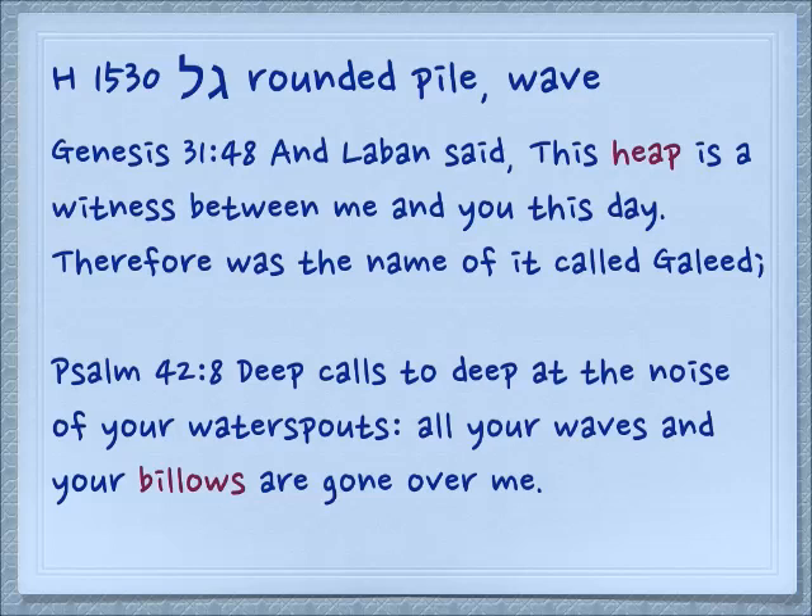In Genesis 31:48, Laban said, 'This heap, this round pile, is a witness between me and you this day.' Therefore the name of it was called Gal-Ed. If you remember from the orthography of the Shema, the Ed — the Ayin Daled — means witness. So here we have a witness heap. In Psalm 42:8, 'Deep calls to deep at the noise of your water spouts; all your waves and your billows are gone over me.' So the billows are a kind of wave, and we talk about rolling waves — they appear to be round and they're moving along.